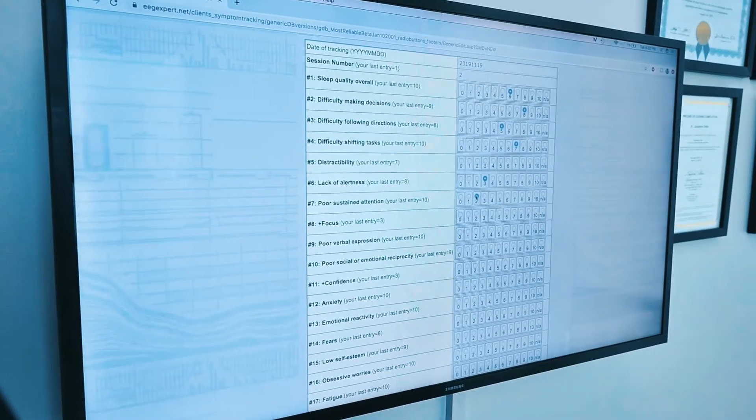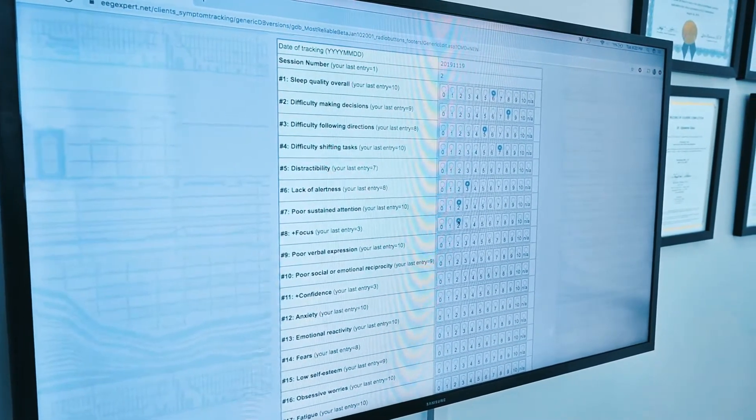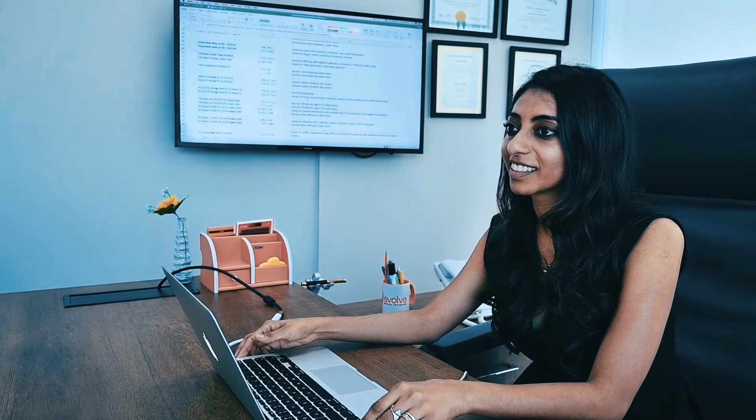We compare yours to these numbers, which allows us to understand your brain in more detail and pinpoint the exact issue that may be causing your symptoms. For example, if you have a lot of beta activity in the front part of your brain, this tells us that this may be the reason why you're experiencing anxiety, or why you tend to overthink things or analyze situations before making a decision.